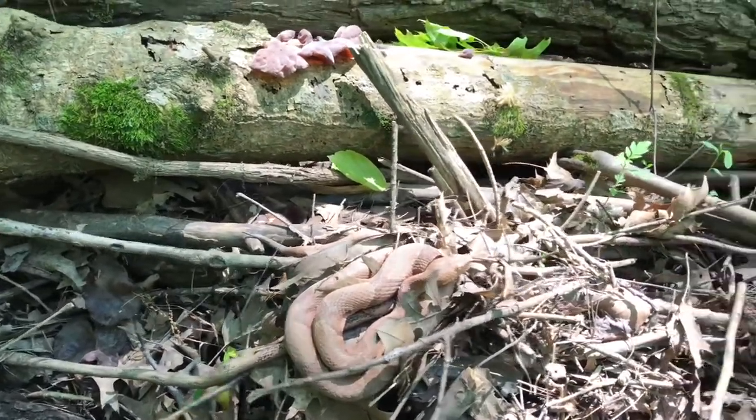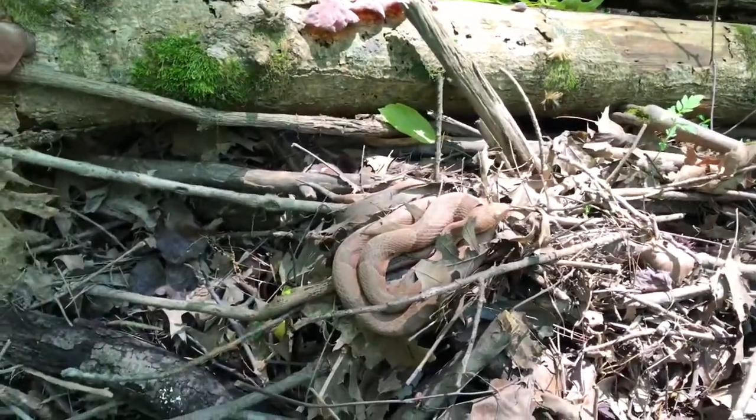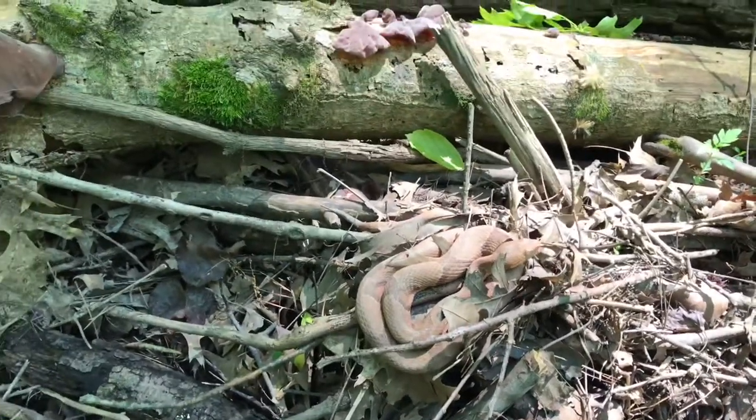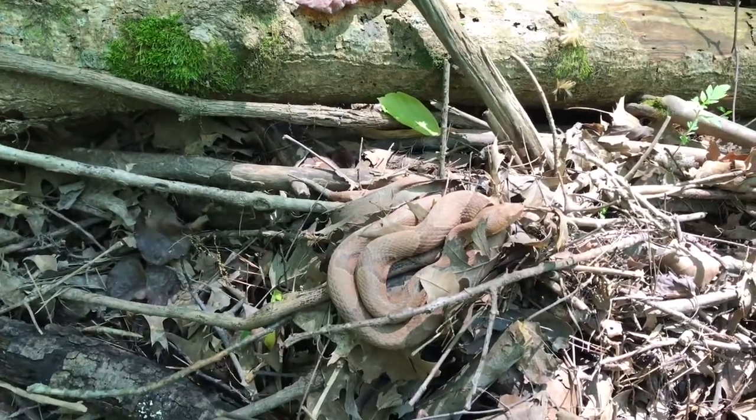I just spotted this copperhead here — it's actually a really pretty one too, just sitting here basking. That's really, really awesome. That's the fourth snake for the day, and a really cool one too.